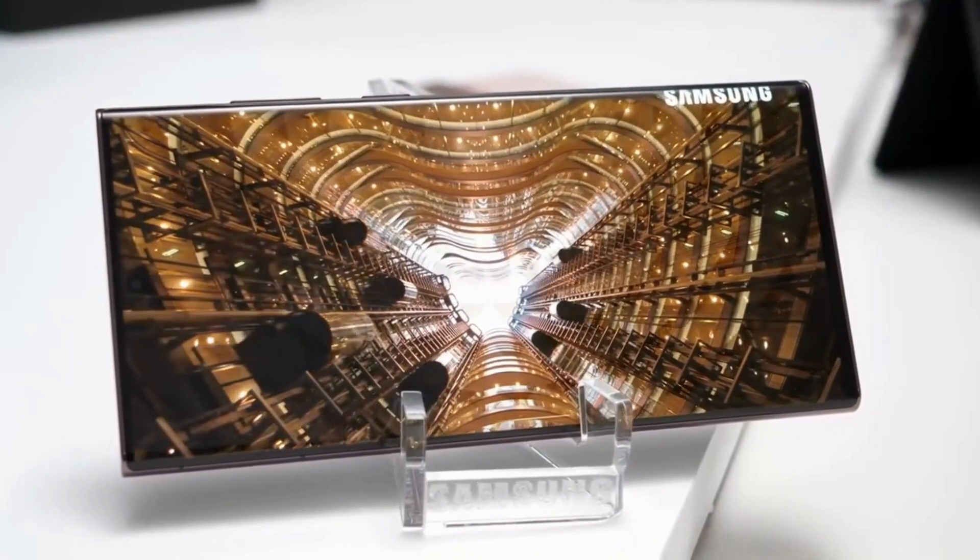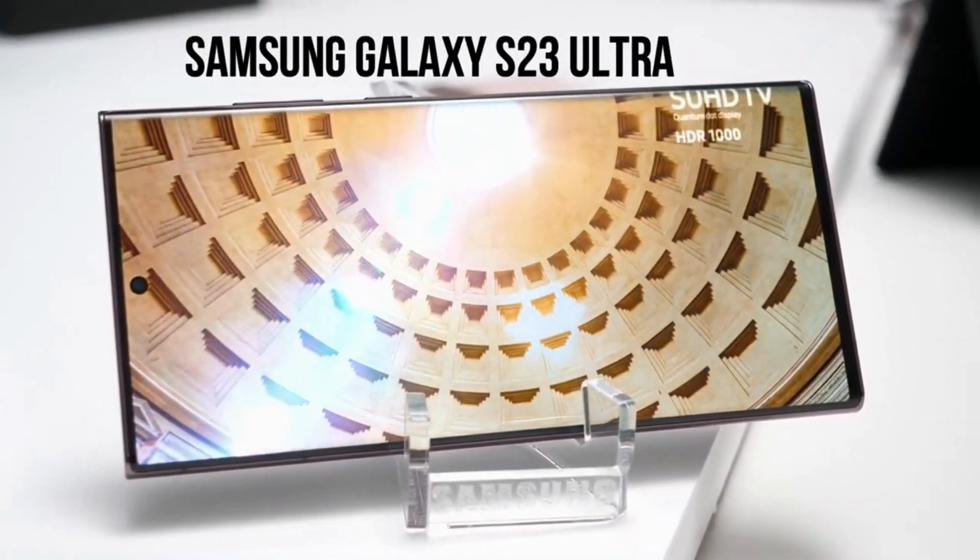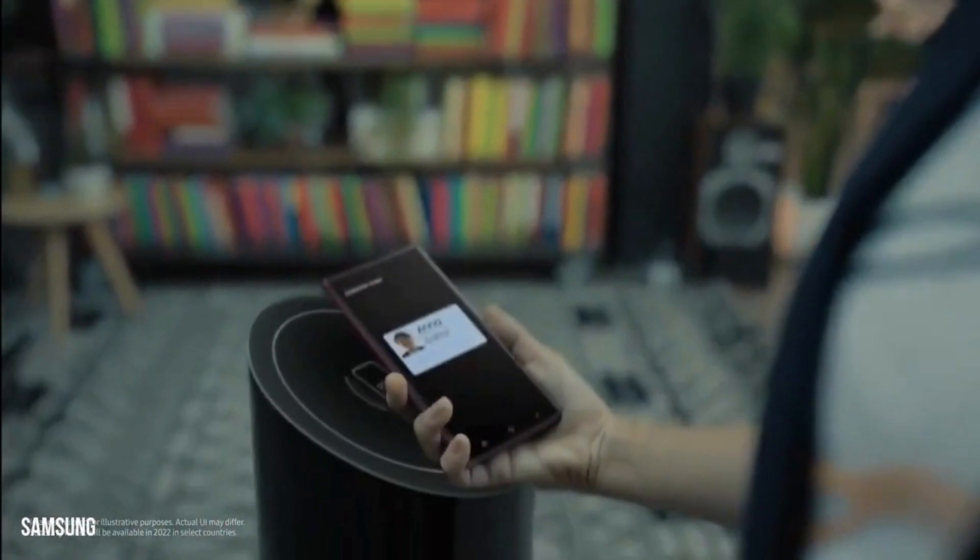Samsung may tweak the design of its Ultra smartphone next year with the Galaxy S23 Ultra, so we can now start looking forward to Galaxy S23 Ultra rumors.